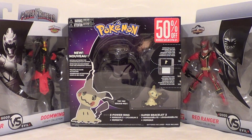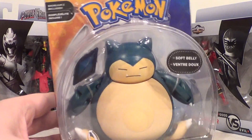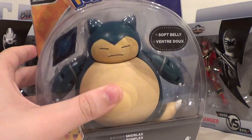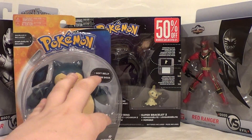And we got two more Pokemon figures for you guys today. First up, it is Snorlax. He's got a soft belly — so soft. But that's pretty cool.